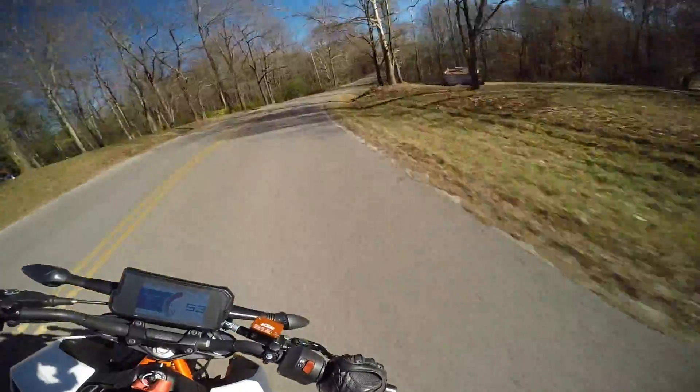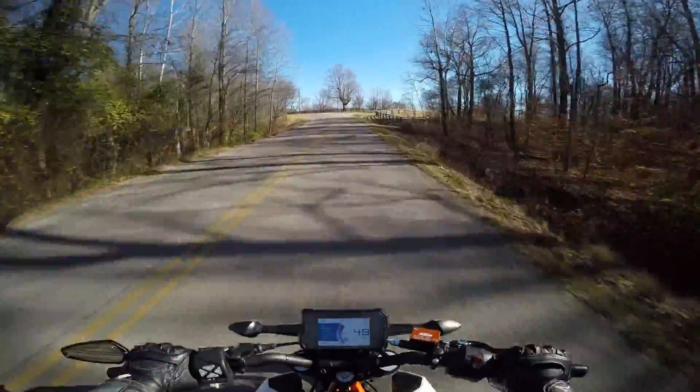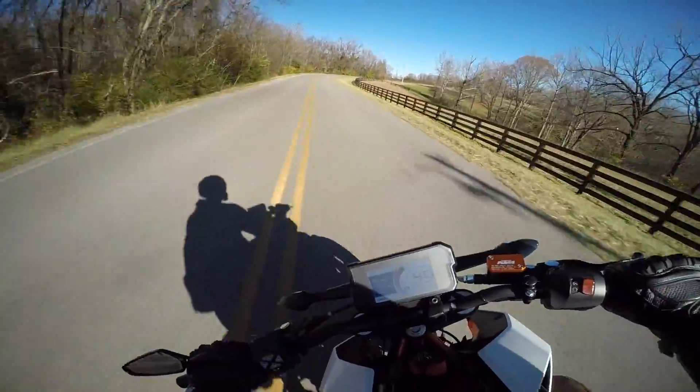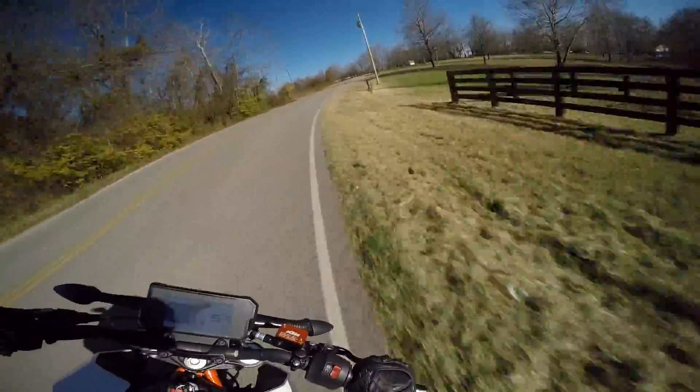Look at this — you flick back and forth like it's nothing. Brakes on a dime. Shifts on a dime. Gets out of the corners on a dime.